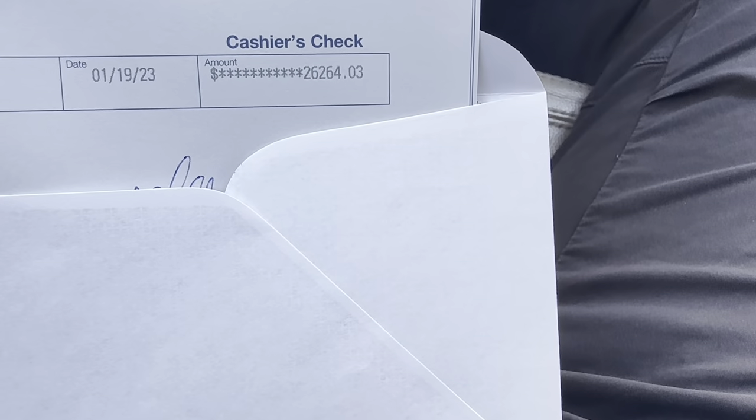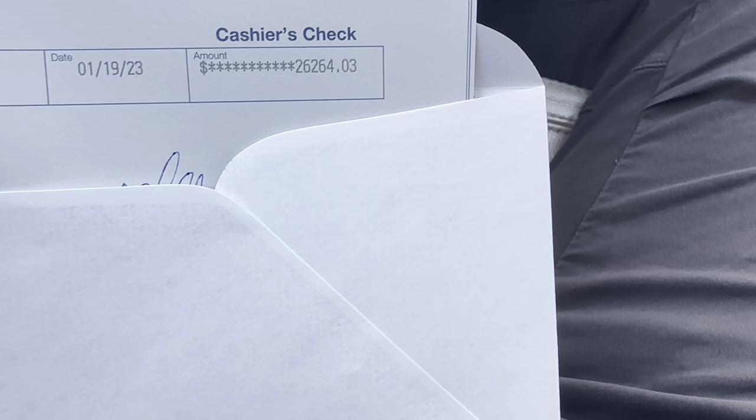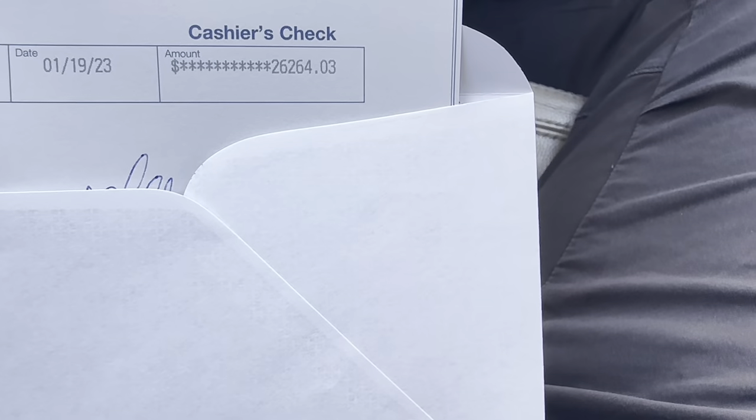Cashier's check — we're paying out the door on this bike. I'll give y'all the spec spreadsheet once we pick up the bike.